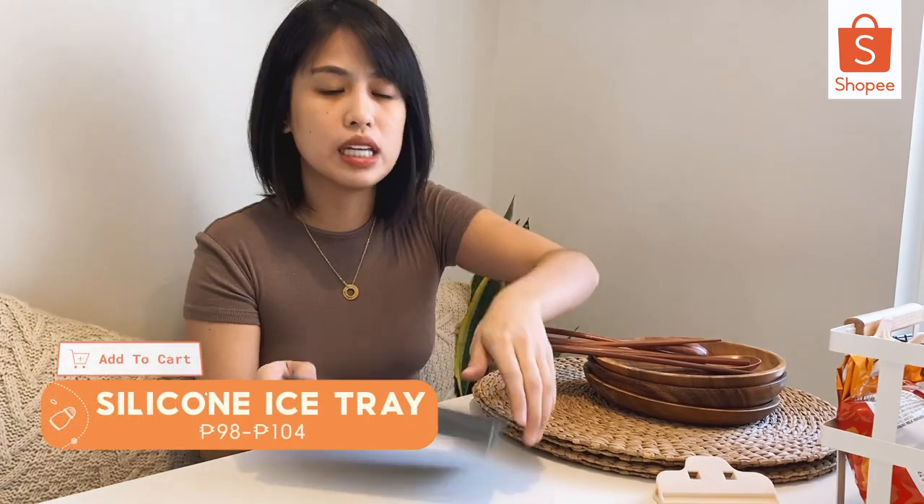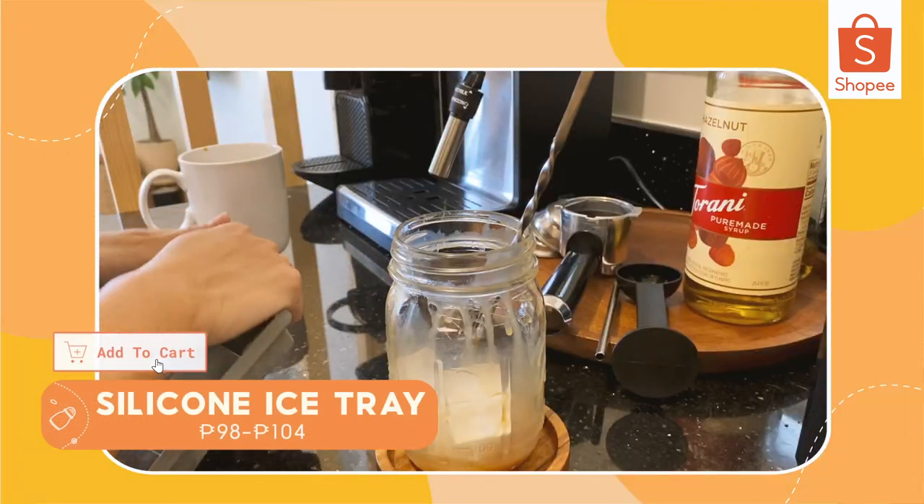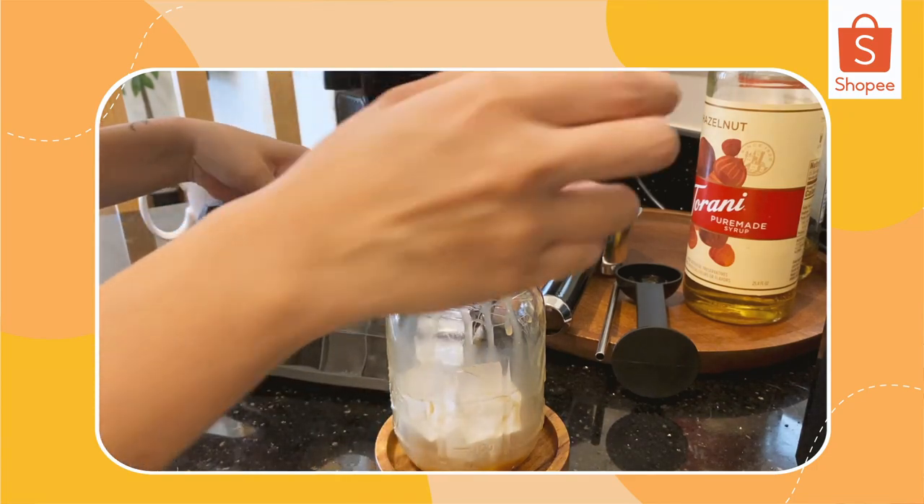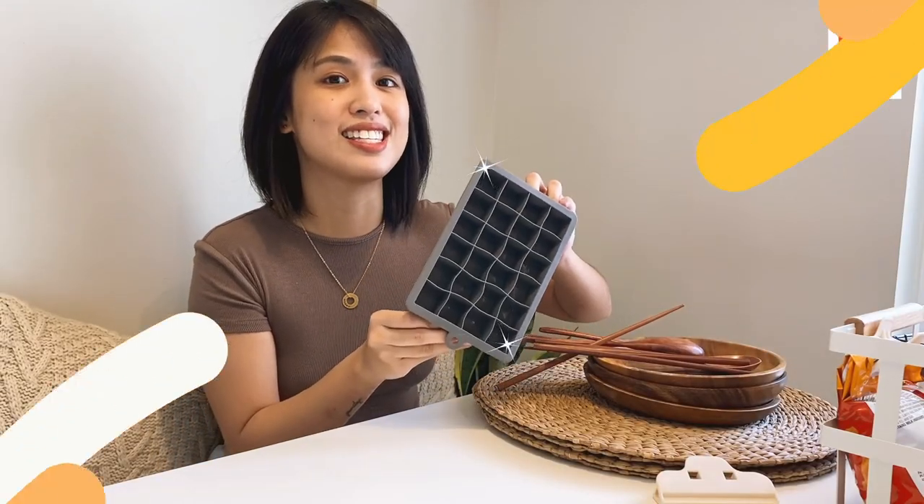Another thing on my coffee station that I can't live without is my silicon ice tray. Ang dali-dali lang kunin ng ice — madali lang siyang lagyan ng water. If you're into iced coffee, definitely kailangan mo itong silicon ice tray.